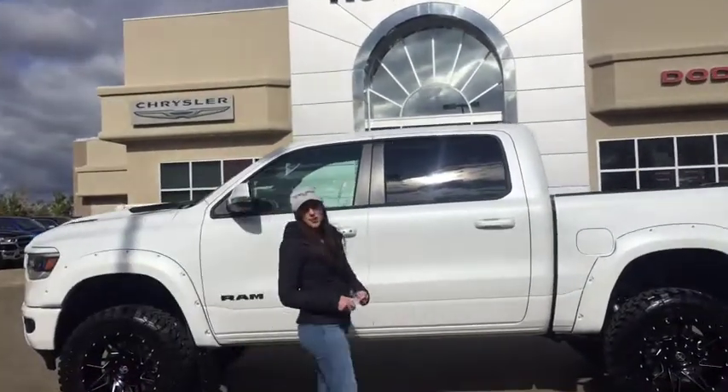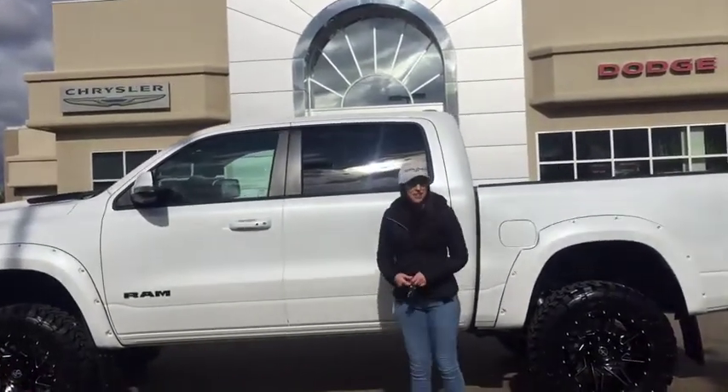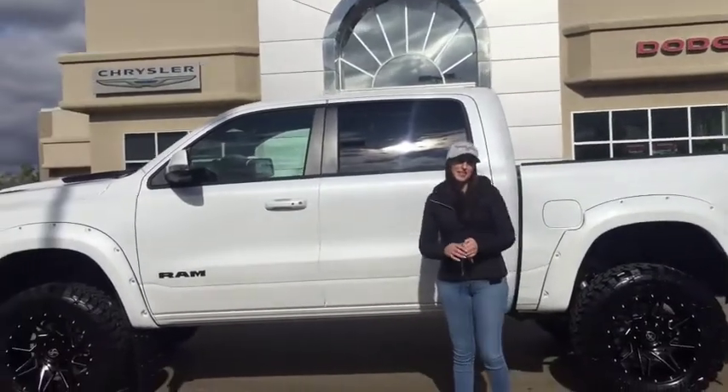Hey guys, it's Jill down at Redwater Dodge, home of the $10 oil change and rig ready ramp. I got another 2020 just built, so let's take a peek.